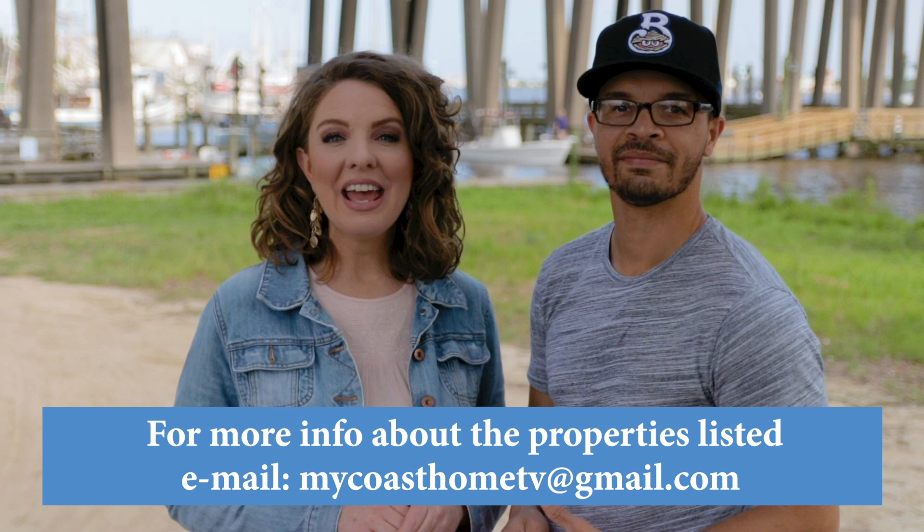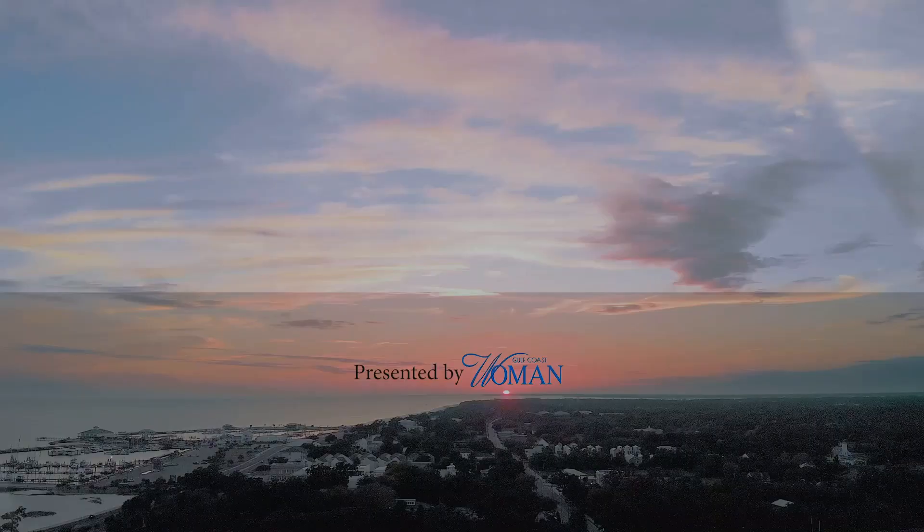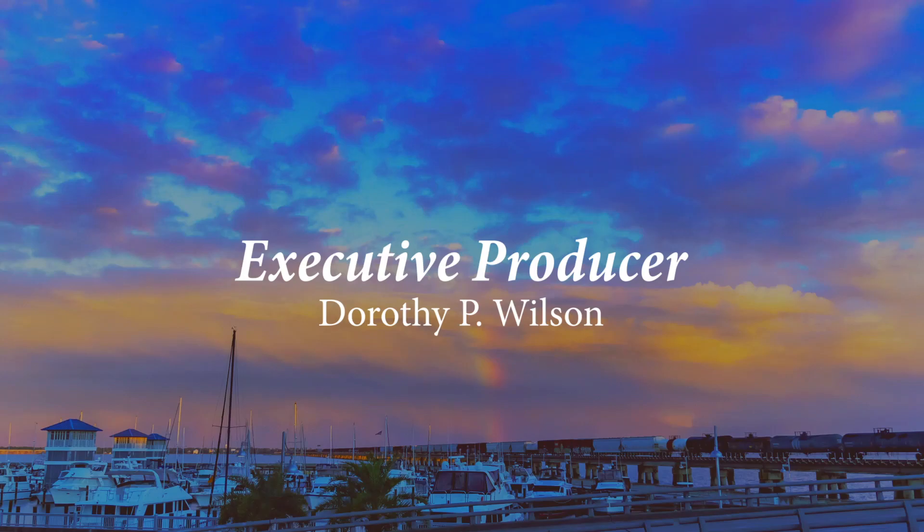Thanks for watching My Coast Home. If you're interested in any of the homes featured in today's episode, contact us at MyCoastHomeTV@gmail.com. If you'd like your listing featured in this show, you can also contact us at that email. Make sure to follow MyCoastHome on YouTube and Facebook at MyCoastHome. I'm Anthony and I'm Jessica, and we own AJ Williams Media. Make sure to follow us on Facebook, Twitter, Instagram, and YouTube at AJWilliamsMedia. That's it for today's episode. We'll see you next time. Bye!